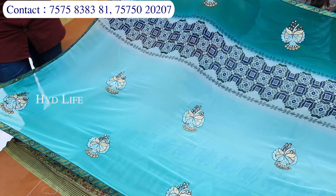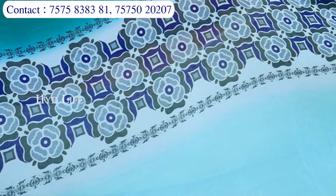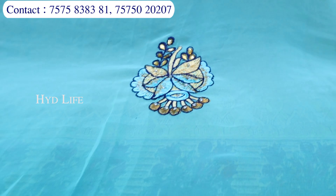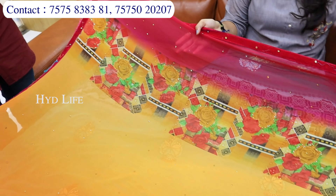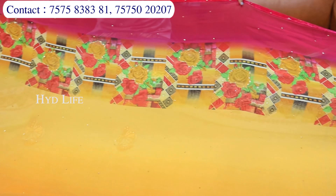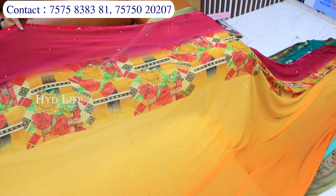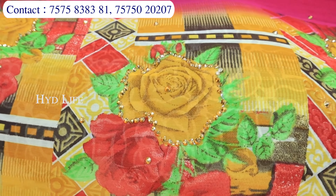Page work mein aapko kuch chahiye — simple si jo hai, woh border ka isme kaam kiya hua hai. Toh border work wali printed sari bhi aapko chahiye, toh woh bhi aapko milne wale hain. Mein aapko one type of sari hi collection jo hai — one by one aapko dikha rahi hoon. Aur isme jo hai aapko alag-alag print color options milne wale hain. Sirf aapko jo border ka ek combination hota hai, usme aapko print aur jo stonework hai — uska combination milne wala hai.